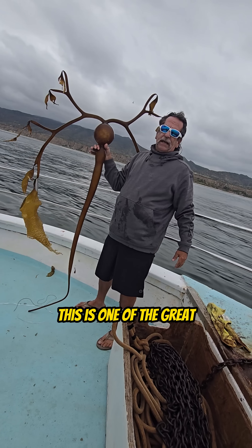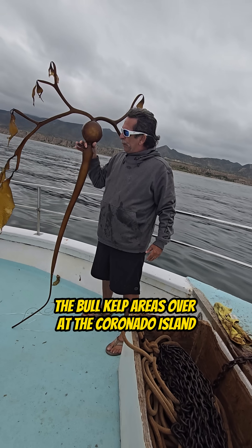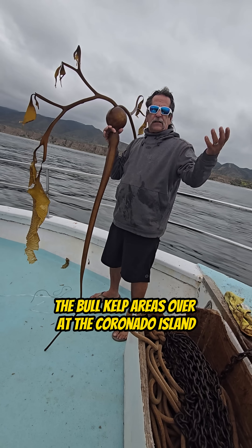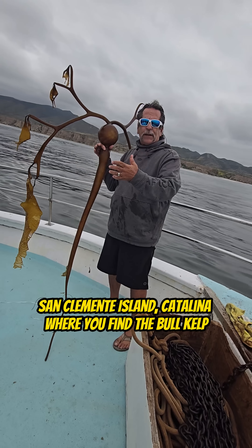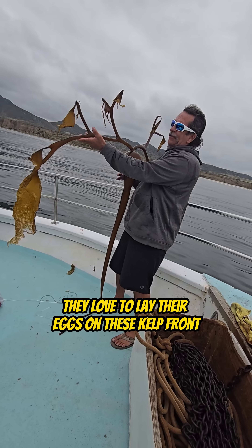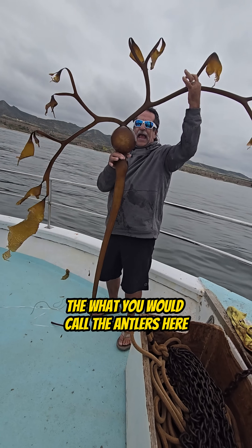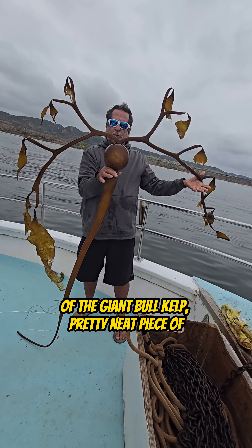This is one of the great breeding grounds for the California yellowtail. The bull kelp areas over at Coronado Island, San Clemente Island, Catalina — where you find the bull kelp, that's where you're going to find the yellowtail. They love to lay their eggs on these kelp fronds, what you would call the antlers here of the giant bull kelp.